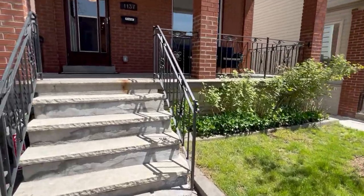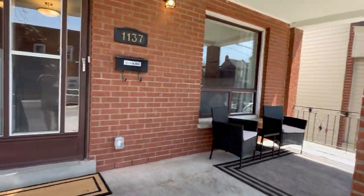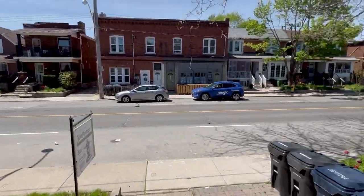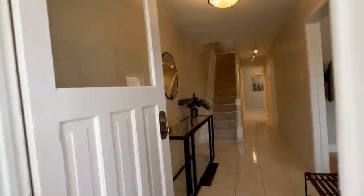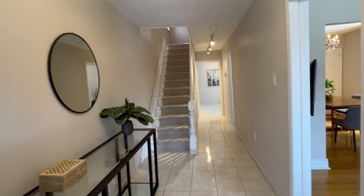Just a half a block down there is Geary Avenue. I'm sure you've heard about it. If you don't know it well, you've got to check it out because there's cool restaurants, shops, galleries, grocery stores, independent cool coffee shops, bars — you name it.